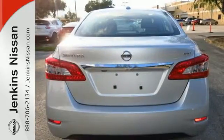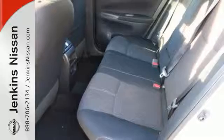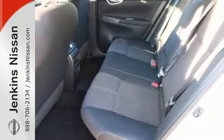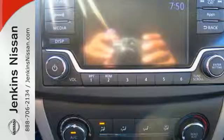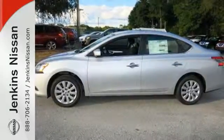It offers more legroom than competitors, as well as a great list of standard features, including Bluetooth connectivity, a multi-function steering wheel, and USB port. Style, grace, and undeniable safety. Bring home this Nissan Sentra today.